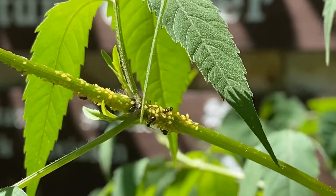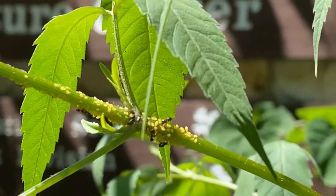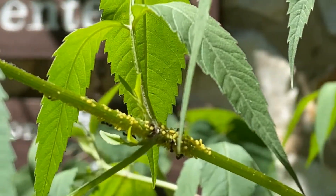They do this because the aphids are the food source they're interested in protecting. So again, this is a mutualistic relationship.